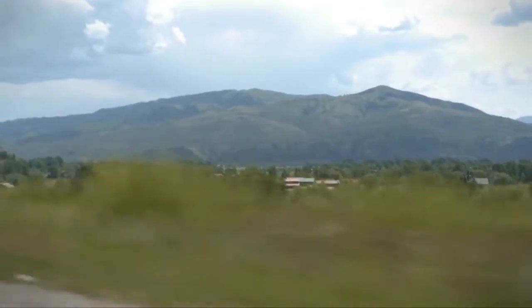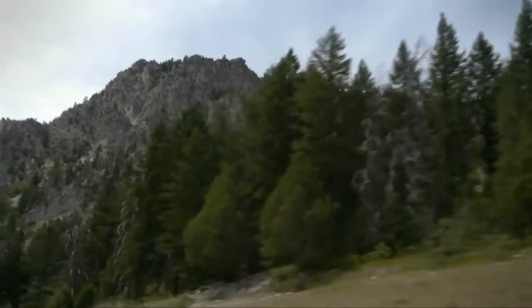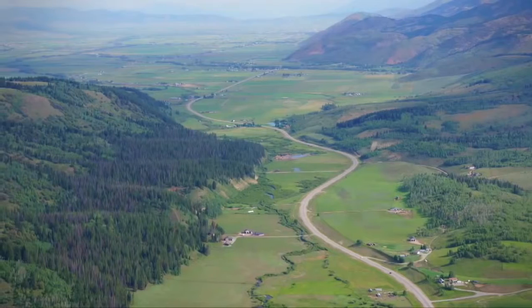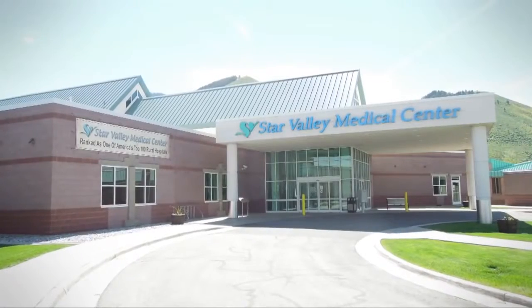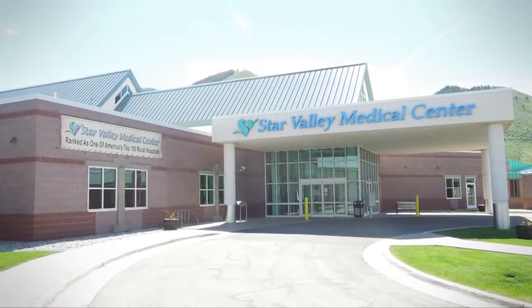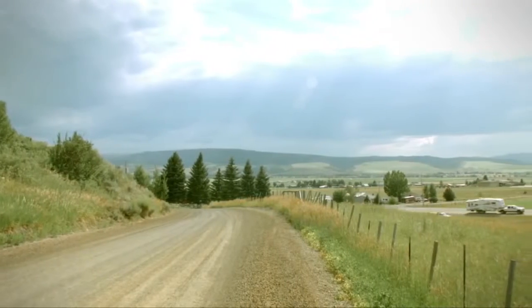Star Valley was settled way back in the early 1800s by pioneers. We're a real high mountain range — a little valley way up in the tops of the mountains. We're at 6,200 feet and geographically isolated from other towns. As a result of that, the hospital plays an important role, because if you have your heart attack here, we have to be able to take care of you.